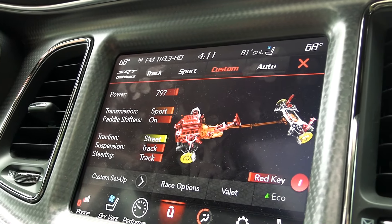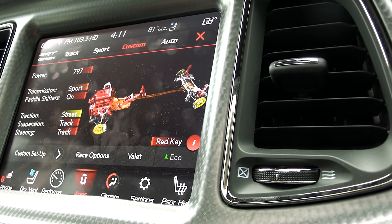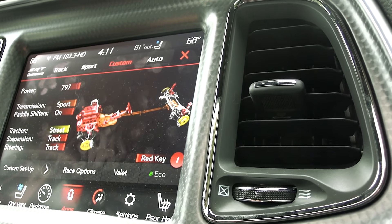Yeah, every time you gotta turn it on to get it into the custom mode where you can set it on which one you want or whatever, but let's go.